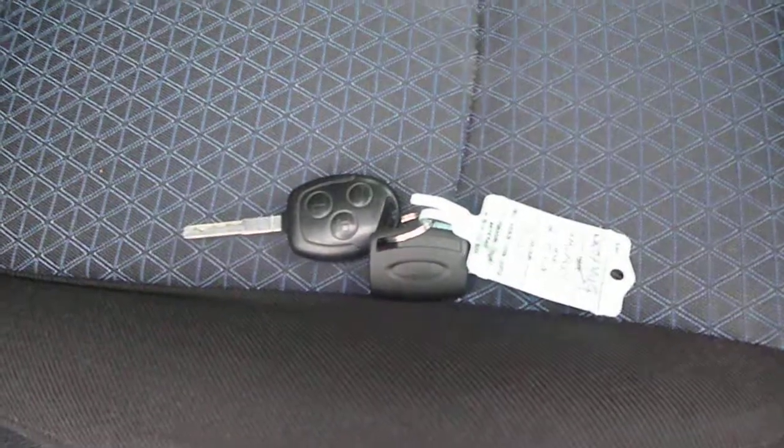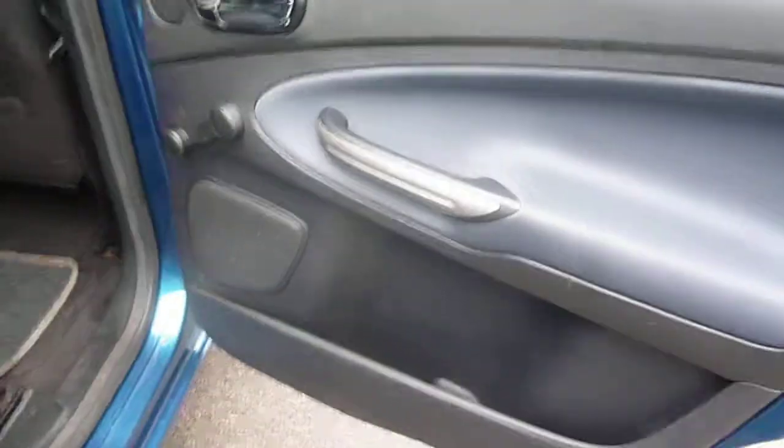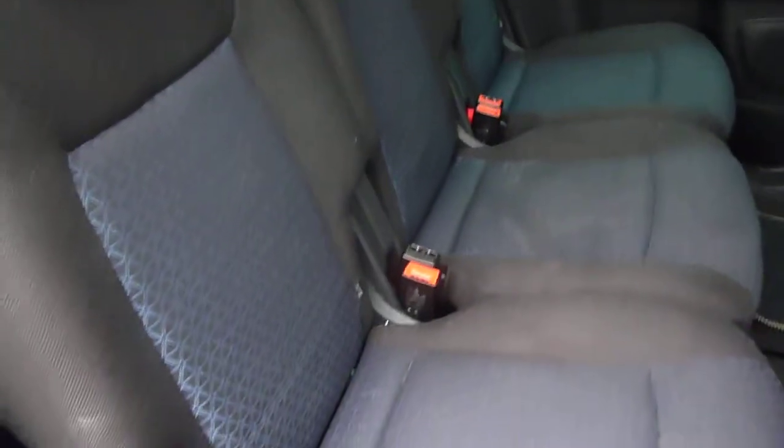There are two keys present with the vehicle. The driver's seat upholstery is all good. The vehicle has dark tinted rear windows and is fitted with seven seats.